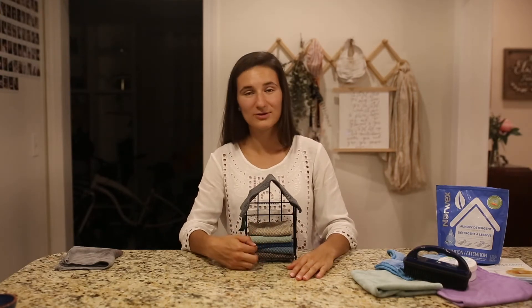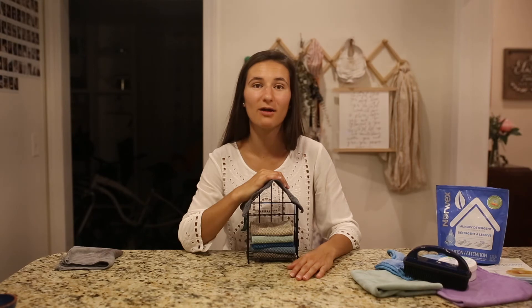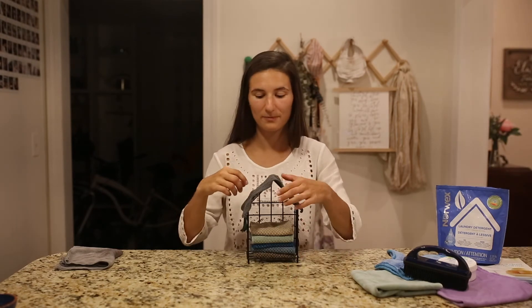I can go and use the next one while this one is drying until it's ready to be used again. And I'm confident that the Norwex BacLock in it is going to keep these cloths self-purifying. Then we just launder them and use them again. And there goes our paper towel waste.